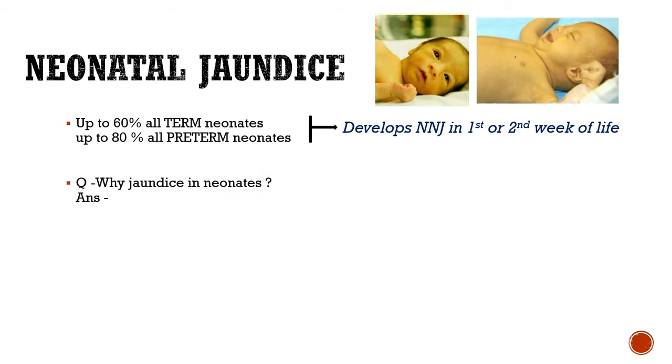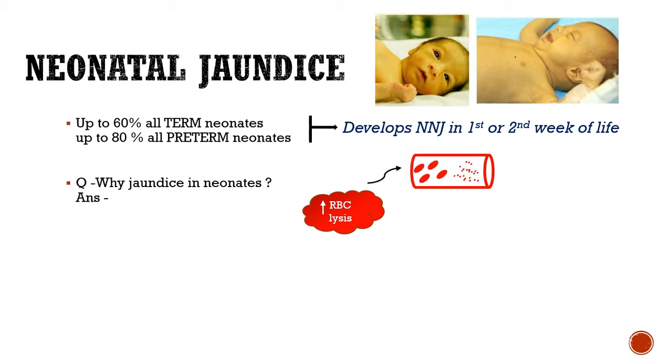Why is jaundice so common in neonates? A newborn's RBCs are very fragile and hence easily rupture during blood flow. This increase in RBC lysis leads to increased hemoglobin release in the blood, which is converted to bilirubin. This bilirubin is taken up by the mother through the placenta, and hence until the baby is inside the womb, he or she does not develop any hyperbilirubinemia.